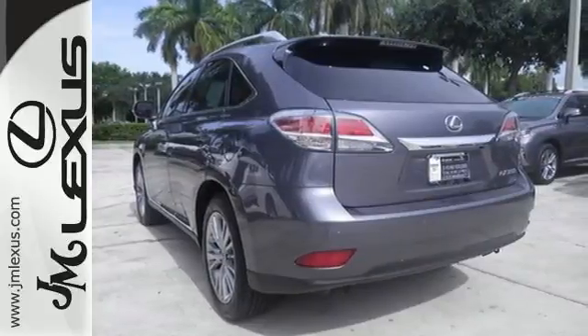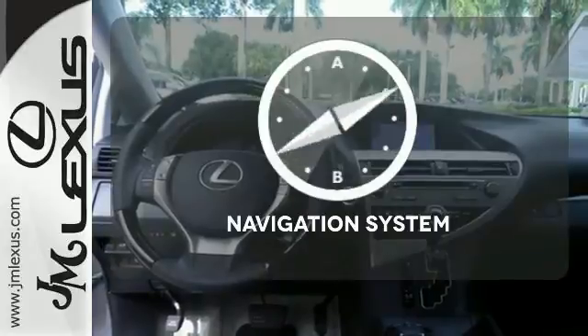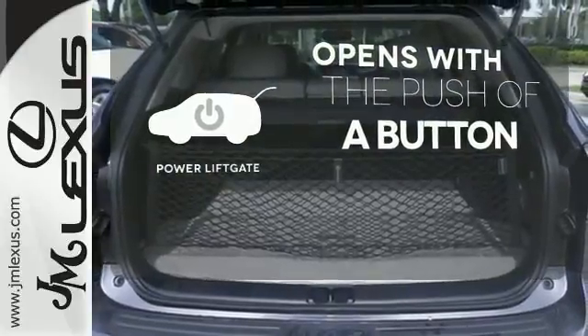From the driver's seat, you'll get the convenience of HomeLink and a multi-function steering wheel. Never feel lost again with the navigation system. The power liftgate offers automatic rear door operation with the push of a button.